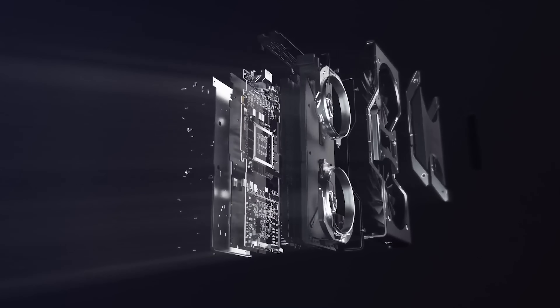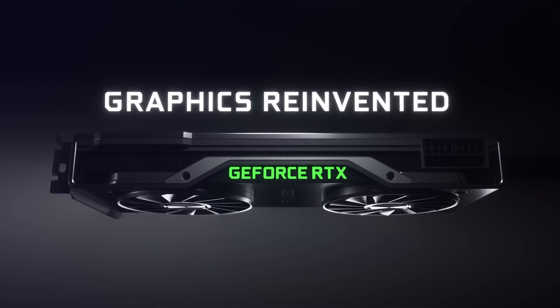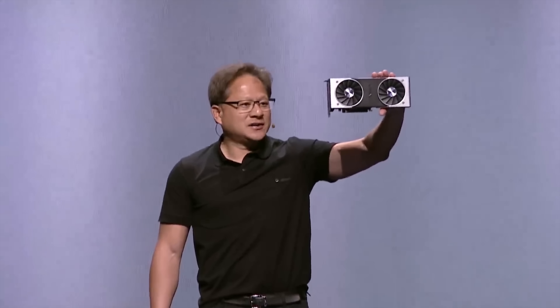NVIDIA have dropped their latest generation RTX 2000 series graphics cards. Post-launch, the hype train has pulled into the station, but there are some serious concerns with the new generation of these cards, which we will take a look at today.